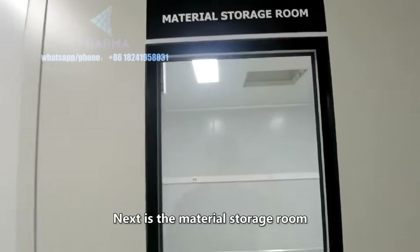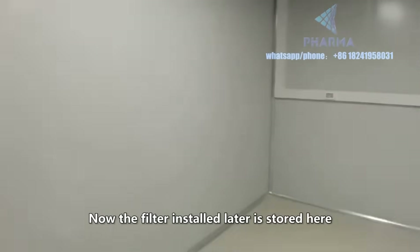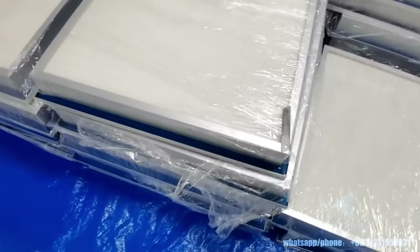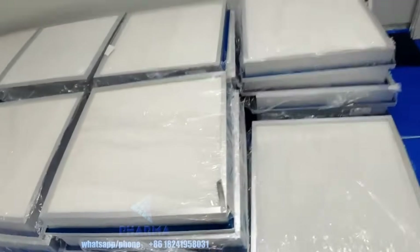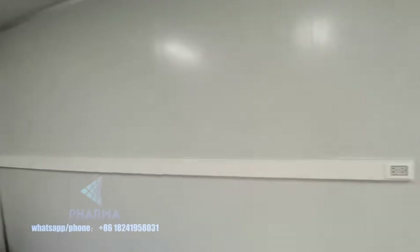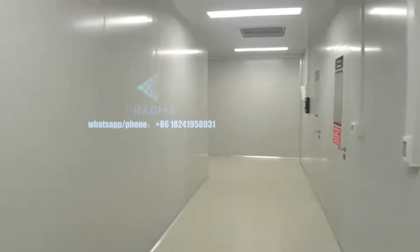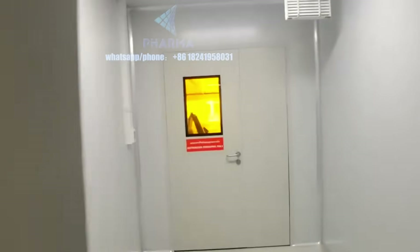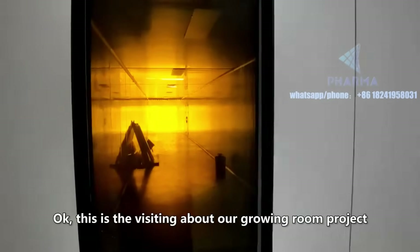Next is the material storage room. The filters to be installed later are stored here. Outside is a non-GMP area, used to transport goods. That concludes our tour of the growing room project from start to finish. Thanks for watching.